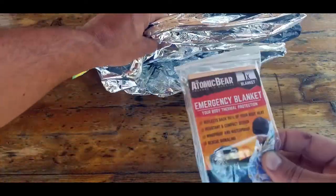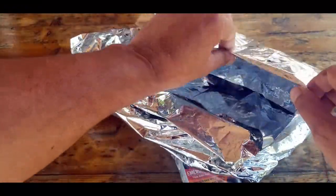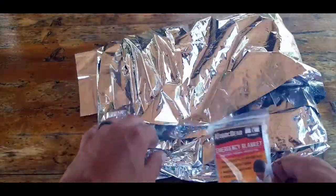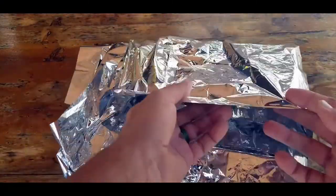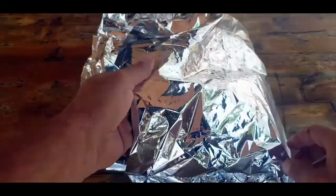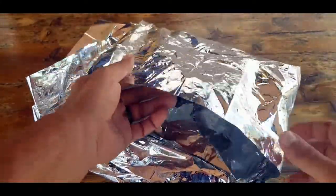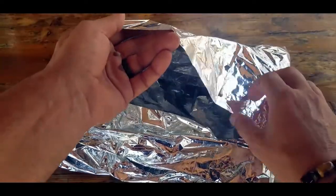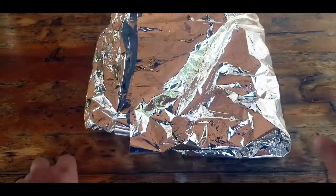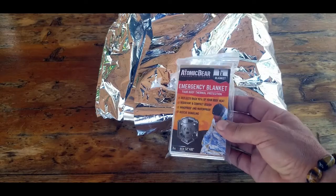I also have another one, same blanket, opened up for demonstration purposes to show you the quality of this mylar. In the Marine Corps, I had buddies who always seemed to run colder than the rest of us. During mountain warfare or cold weather training, they would cut these blankets up and fix them to their feet to line their boots for extra warmth. Since that worked so well, they'd also line other aspects of their gear to contain heat and stay more comfortable.